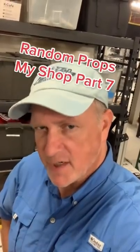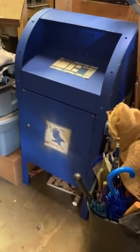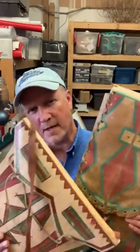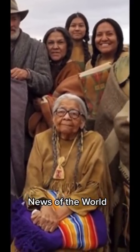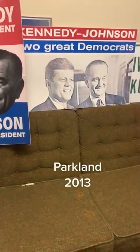Random movie props from my shop, part seven. This is my prop postal box — due to copyright reasons it can't be an exact match to the US mail, so it's close but not to the letter. These are Native American parfleche cases, initially made for The Son for AMC. About two years ago I rented them to the movie News of the World with Tom Hanks — they were used to store dried meat, pemmican, and tools. There's Tom Hanks and those are my parfleche pouches. These are JFK campaign signs used in the movie Parkland — given to extras in the scene at Love Field Airport when the Kennedys arrived. Always keep them back and to the left.